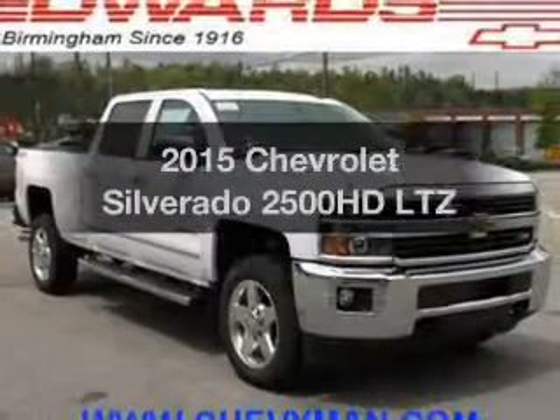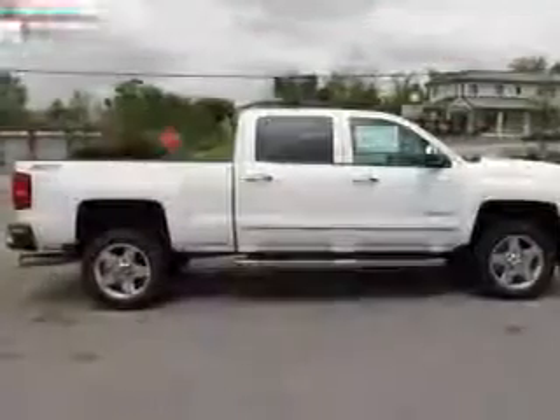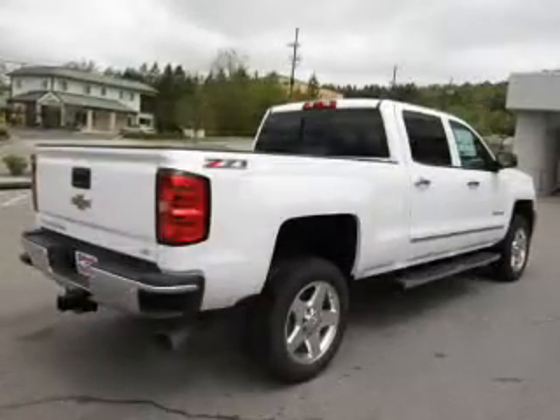Travel the roads in style and comfort in this great vehicle. The powertrain includes four-wheel drive with a powerful eight-cylinder engine connected to a smooth-shifting six-speed automatic transmission.